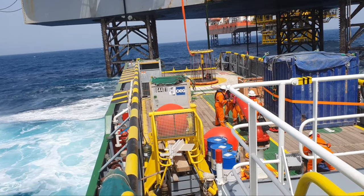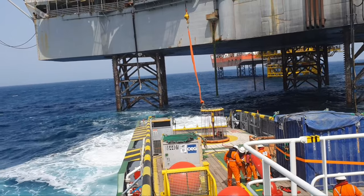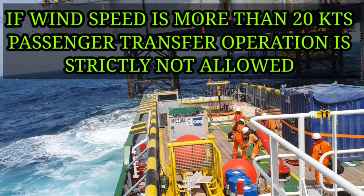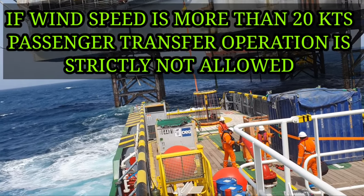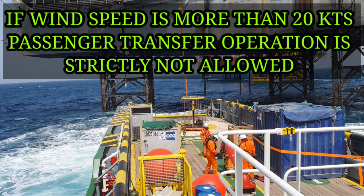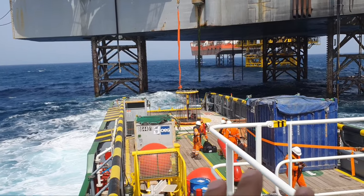The weather is quite rough, as you can see. The good thing is that the wind is still in control, not very high. But in two or three hours the wind speed will be going up to 30 to 40 knots or more. Right now the weather condition is favorable for passenger transfer. That is the basket.